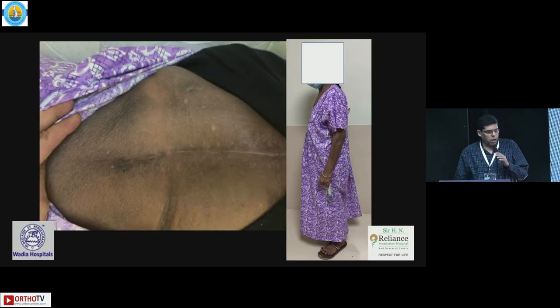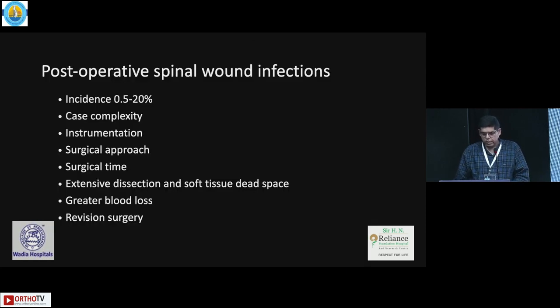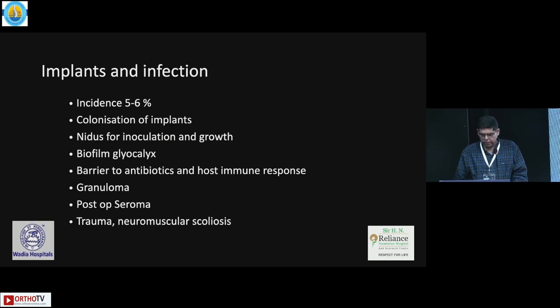How do you go about these patients? The incidence of post-operative spinal wound infections can range from 0.5 to 20 percent. It is dependent on case complexity, the use of instrumentation, the surgical approach, the time taken for surgery, whether there's extensive dissection, greater blood loss, and of course if it's a revision surgery.